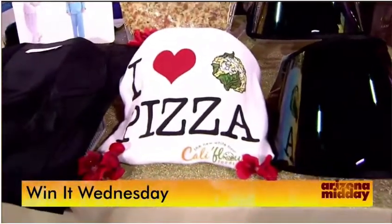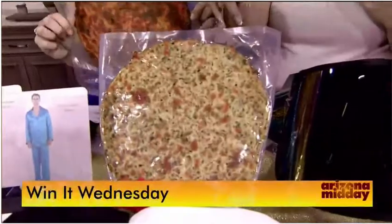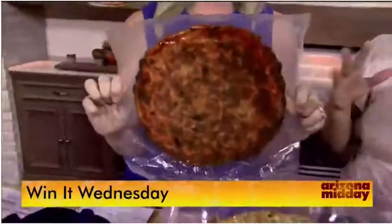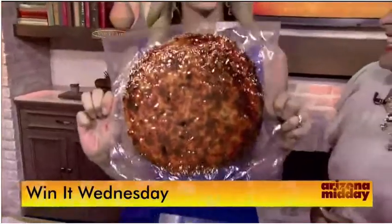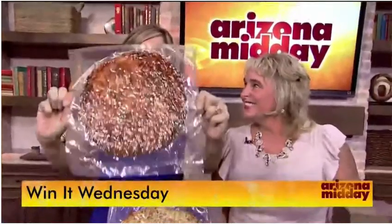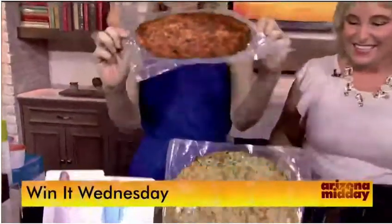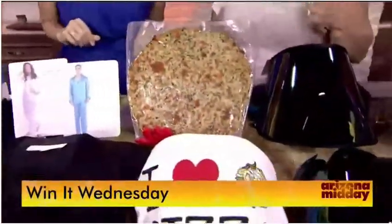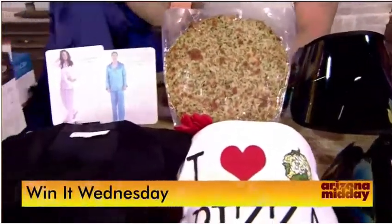Cauliflower Foods was giving out their cauliflower pizza crust. They have an original Italian and a sweet red pepper variety — it's plant-based, gluten-free, and vegan. The best part? It's low carb: the whole crust is only six carbs and 180 calories. Welcome back to pizza, everybody! That's CauliflowerFoods.com.